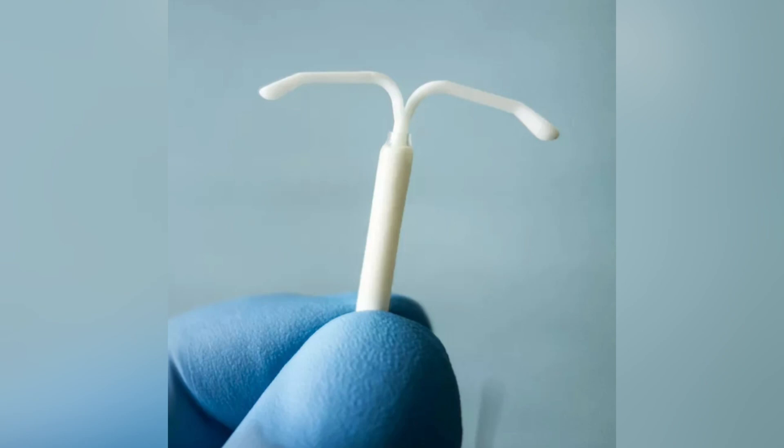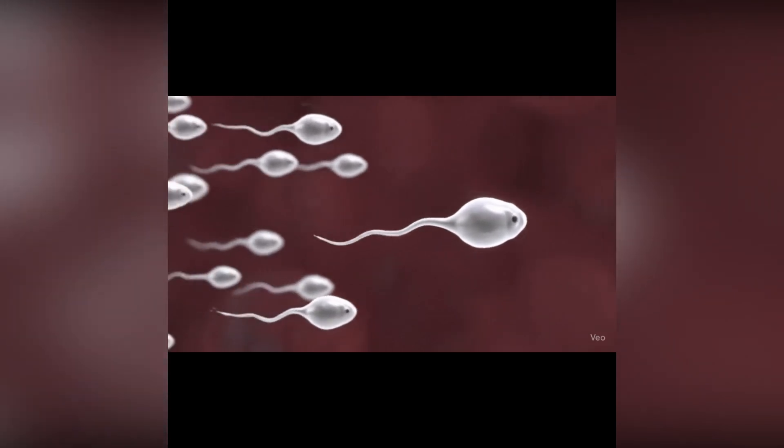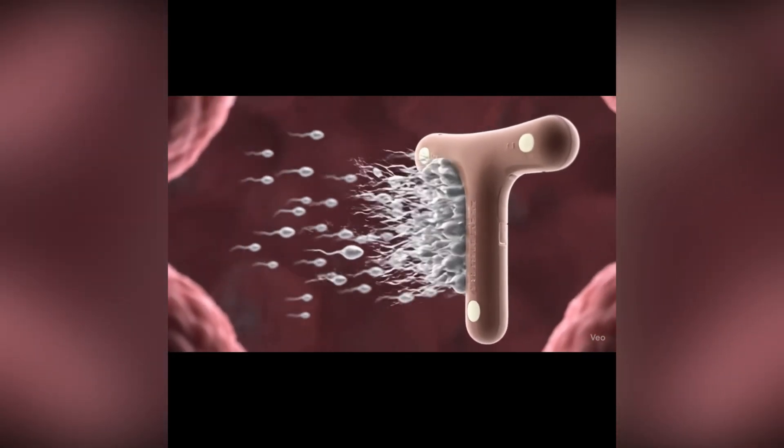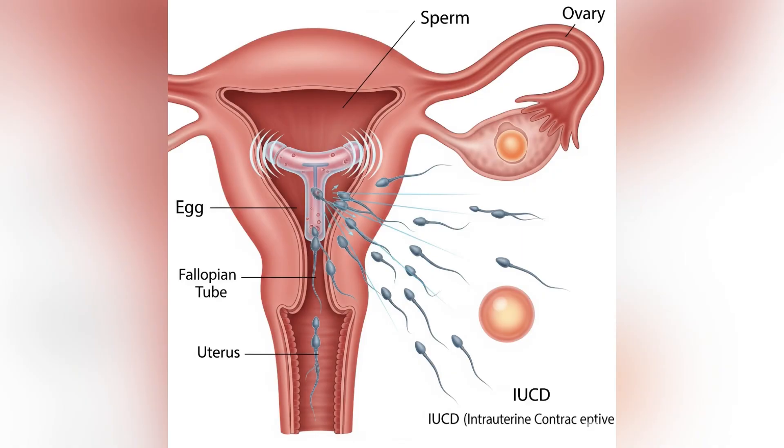How does IUCD work? The copper IUCD — this tiny T-shaped device slowly releases copper into the uterus. The copper is toxic to sperm, which means it makes it very difficult for sperm to survive or move properly. So even if sperm enter the uterus, they can't fertilize the egg.